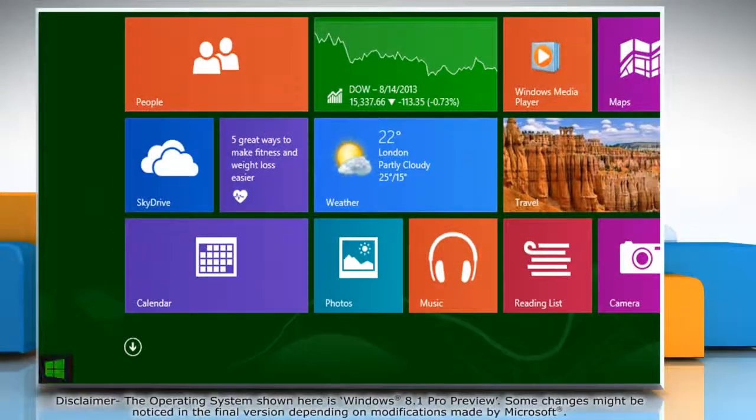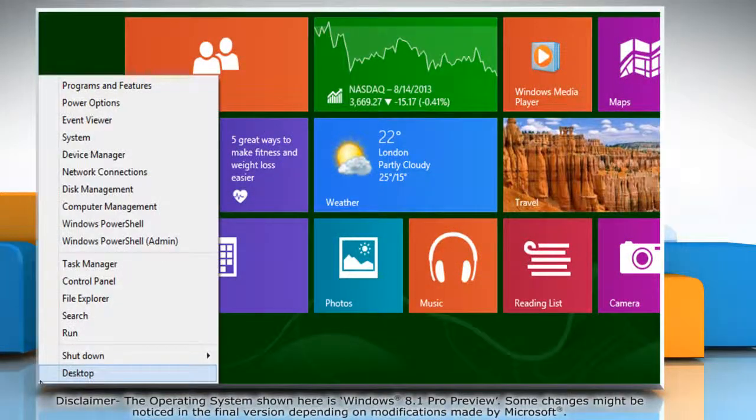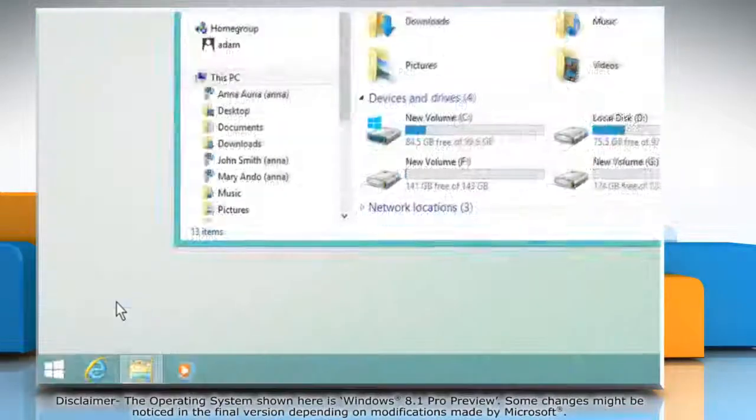Move the mouse to the bottom left corner of the screen and right-click there. Click on File Explorer from the menu that appears.